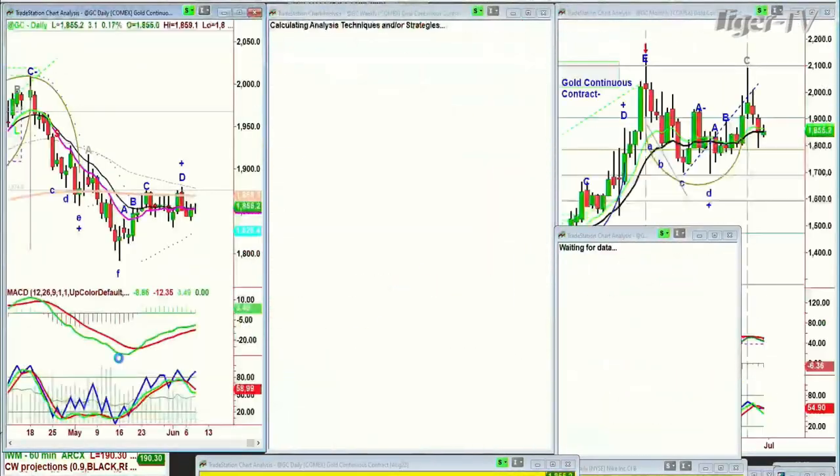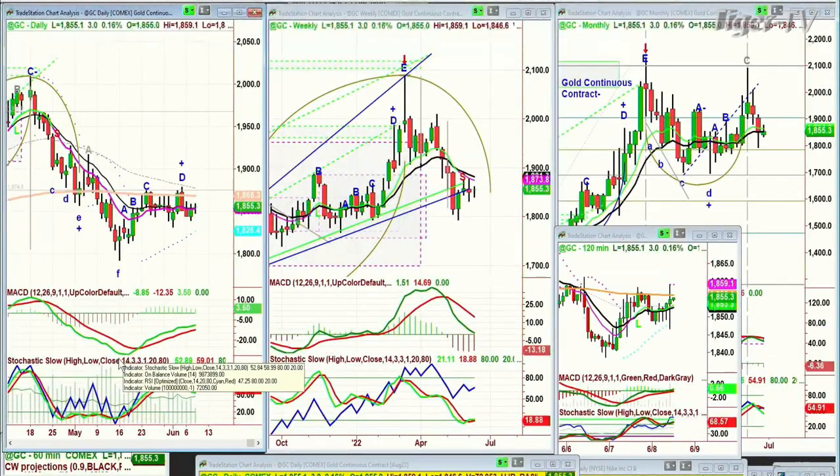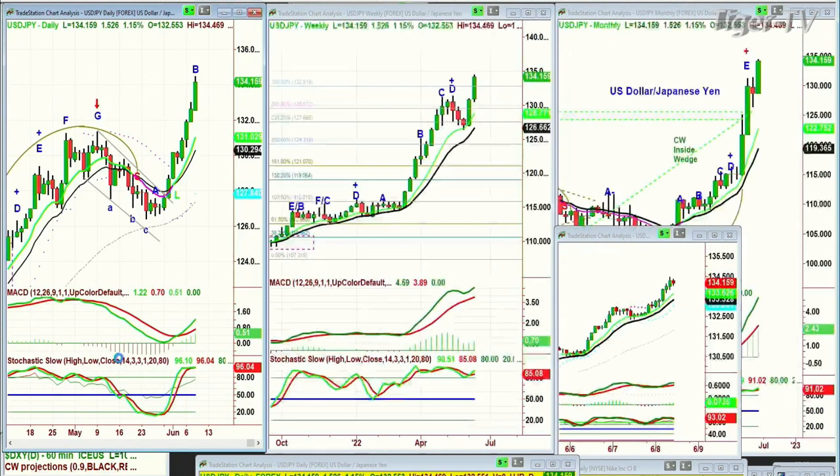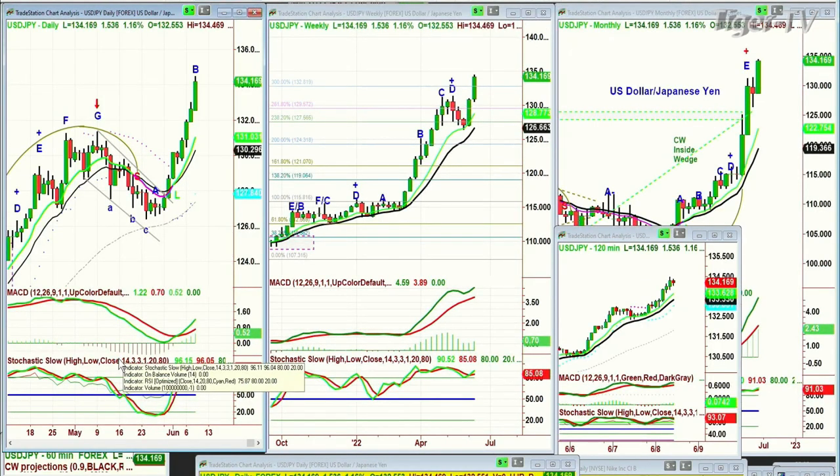Gold is just trading in a sideways range. The dollar actually had some strength and it's given some of it back. The USD/JPY — something to talk about — that is spiraling to the upside, leg B. And crude oil, let's see crude oil.